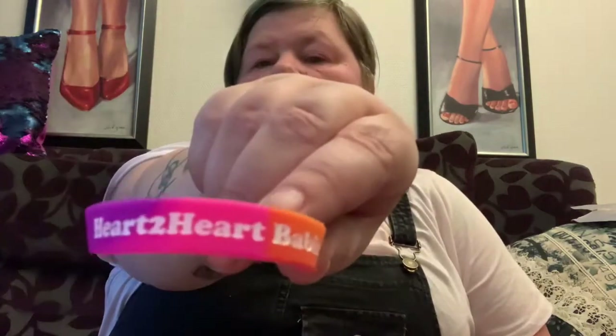Bracelets! One that says 'Attract' and one that says 'In love with river.' Bracelets — yay! I'm putting one on. Look, I love it.